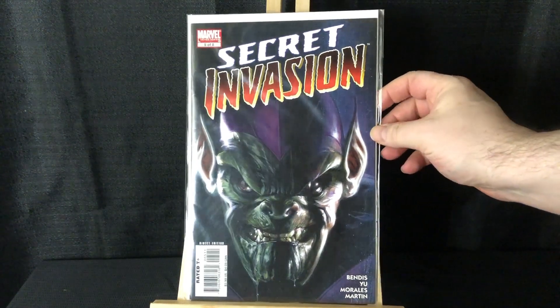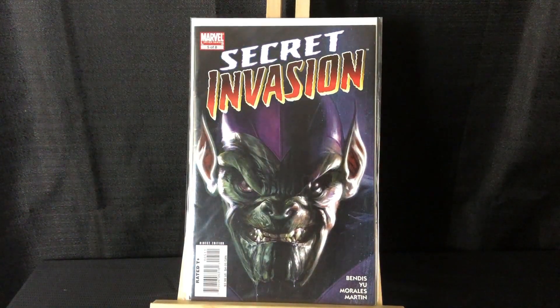I'll end it with Secret Invasion number five. Thank you guys for watching — that's all I got this time. If you enjoyed it, give me a like, comment, make sure you're subscribed and all that stuff. I'll put up a few links to my other videos here if you want to check them out. All right guys, peace — see you in the next one.